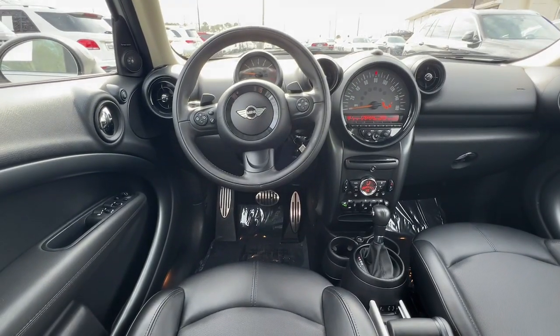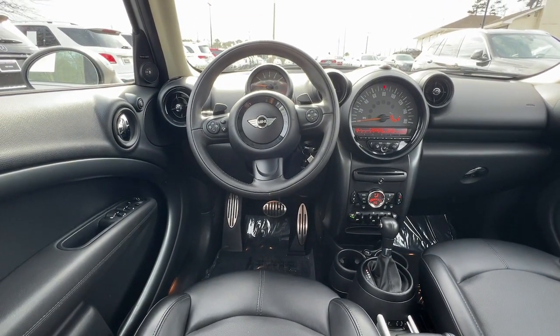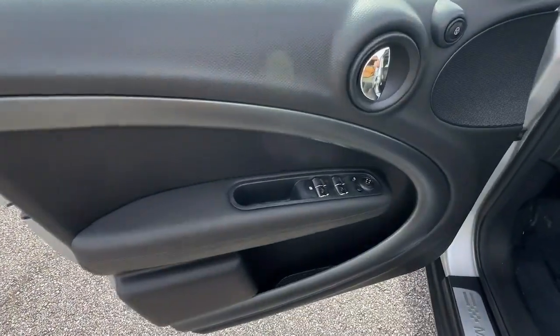iPod and MP3 input, heated front seat, electronic stability control, and steering wheel audio controls.